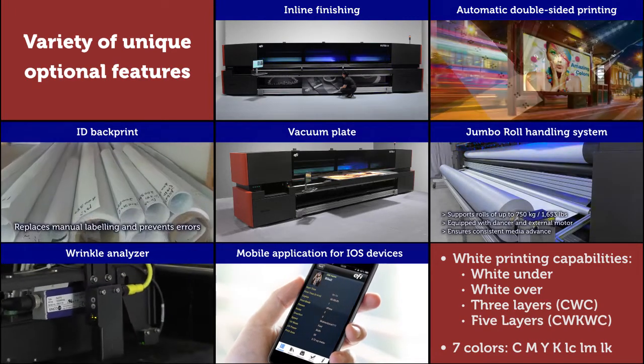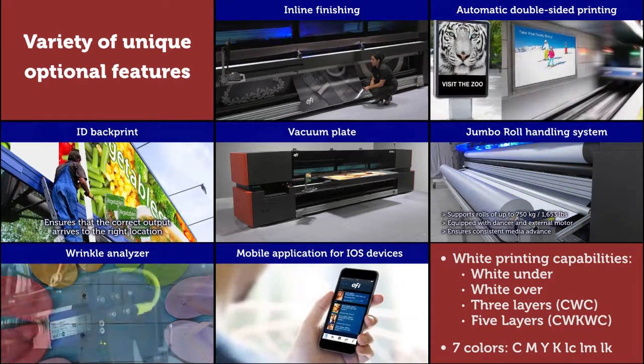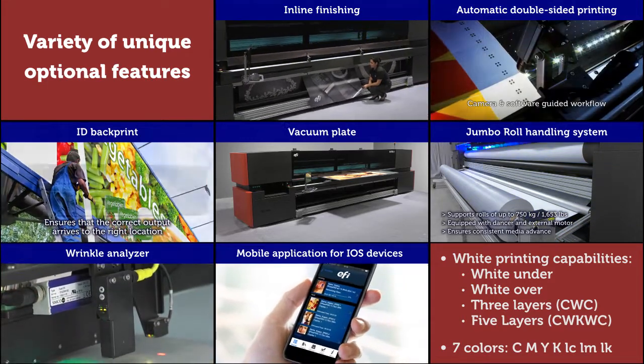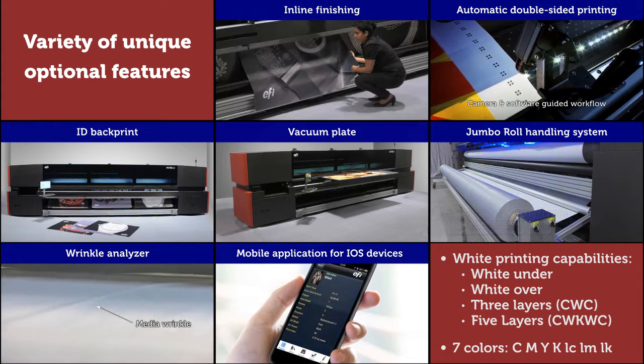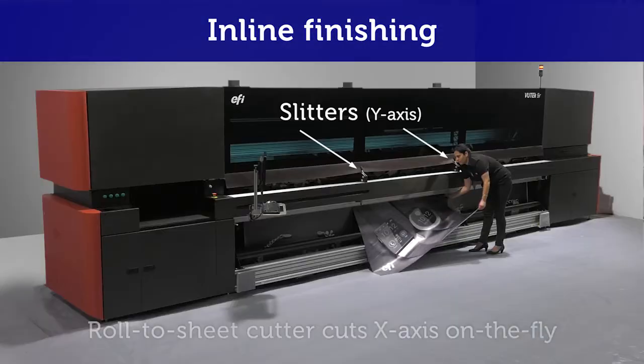The new EFI VUTEk 5 meter printer supports an impressive collection of value-added options and software that enable you to diversify your offering and meet all your application needs. Here is the variety of unique features: inline finishing for cutting and slitting printouts on-the-fly while printing.